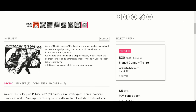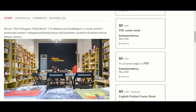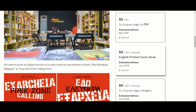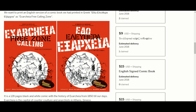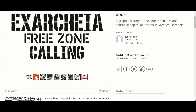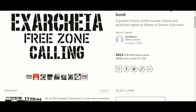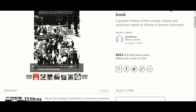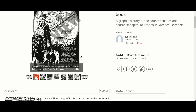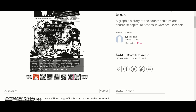For $30, you can get a signed copy and a T-shirt. For $5, you get a PDF of the comic book — be careful which one you click on because they are in different languages. For $9, you get a printed edition. For $15, a signed English edition. It really looks like it describes a lot of violence. The artwork is not exactly my kind of thing, but you might be into it — check it out if this is your kind of stuff.